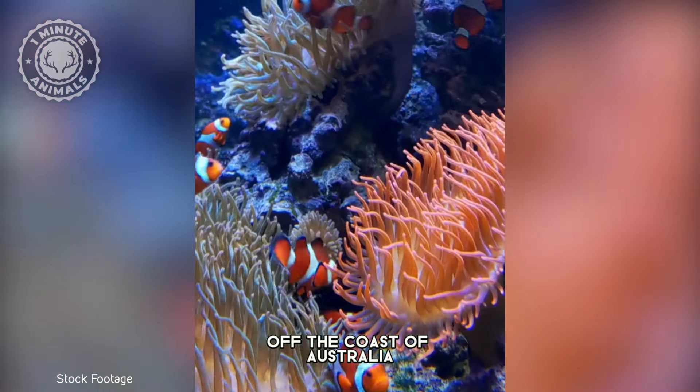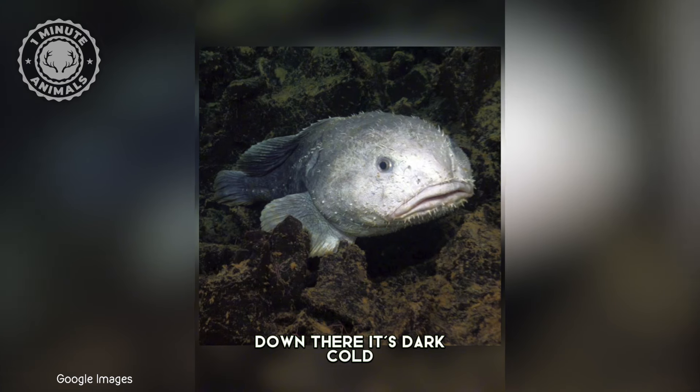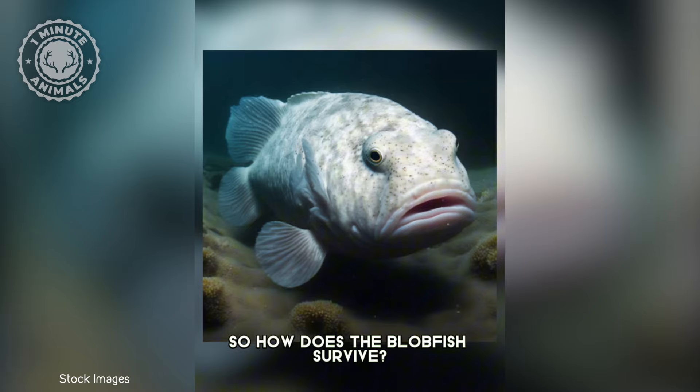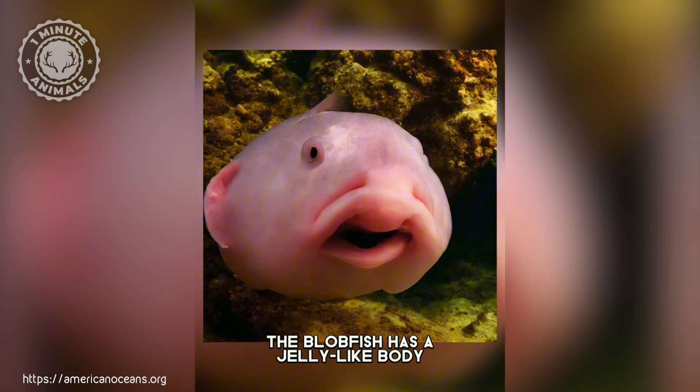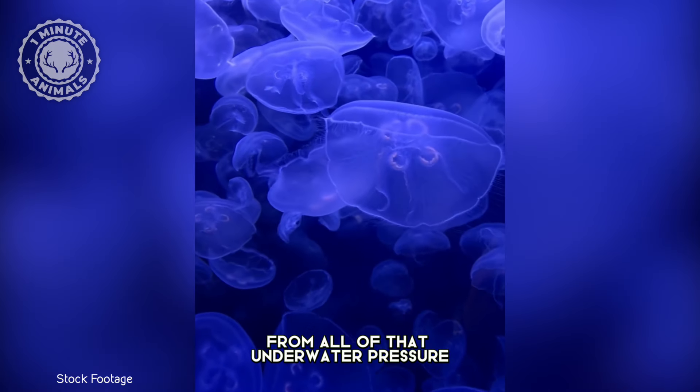The blobfish lives in the ocean off the coast of Australia, and it lives really deep. Down there, it's dark, cold, and the pressure is extremely high. So how does the blobfish survive? Well, that's where the ugliness pays off. The blobfish has a jelly-like body that can handle the squeezing from all of that underwater pressure.